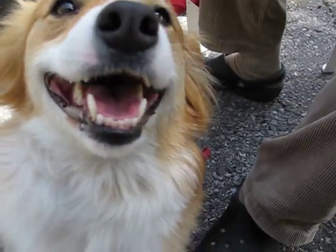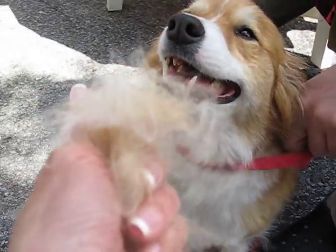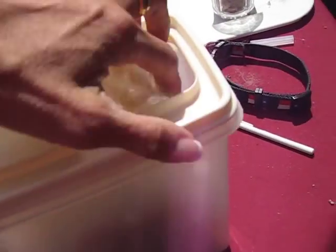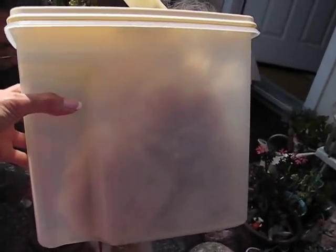Thank you, Kaylee. See, look at all the fur I get! This is how much I've saved so far — I put it in this little Tupperware. It's a lot of fur, huh? Yeah, it's a lot of fur.